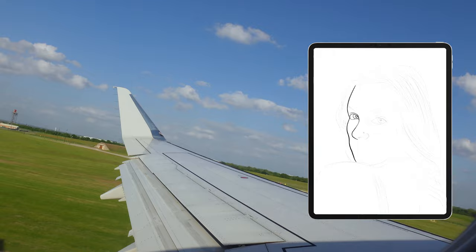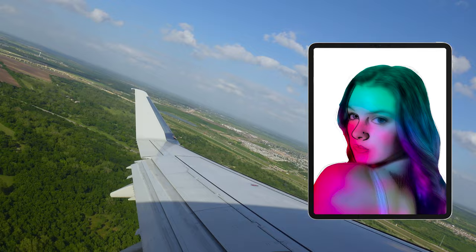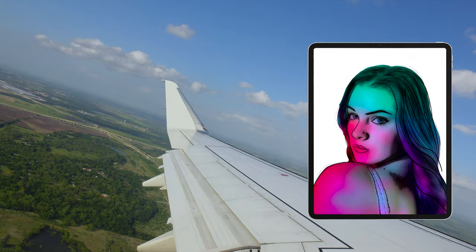Even though I'm absolutely exhausted from not sleeping, I can't sleep on the plane, so I decided to get my iPad out and do a pretty crappy drawing to surprise her with first — make her think that was the portrait I was giving her. Honestly, I'm probably more excited to see her reaction to this drawing than the real one.